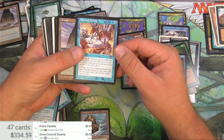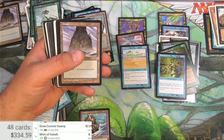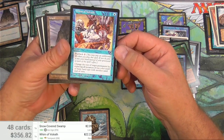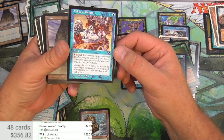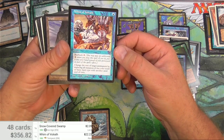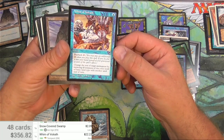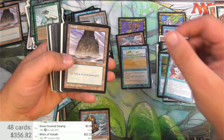The Whim of Volrath - I always have to check this. Good thing I checked it - the Whim of Volrath is $22. Change the text to target permanent by replacing all instances of one basic land type with another until end of turn, and you can buy it back. Really? $22. Okay.